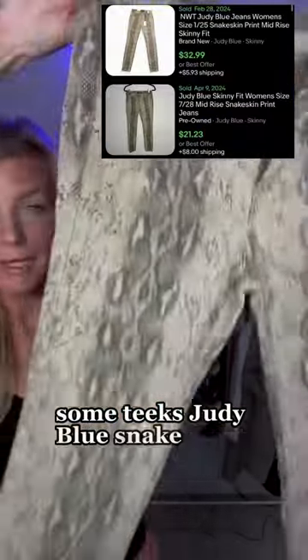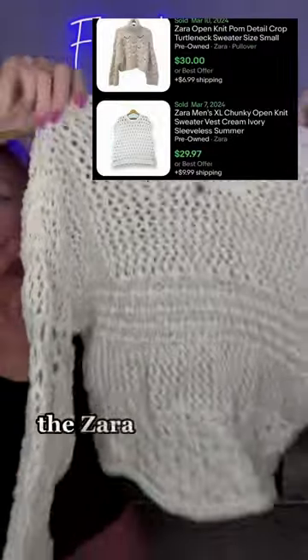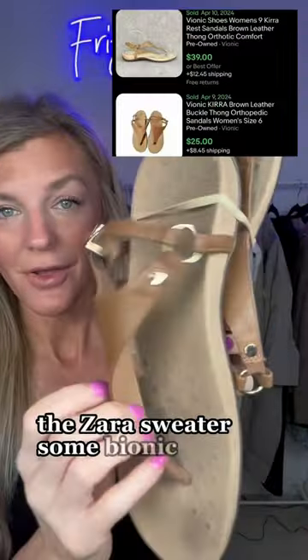Judy Blue snake print jeans. Some Patagonia men's shorts. This Zara sweater. Some Bionic sandals.